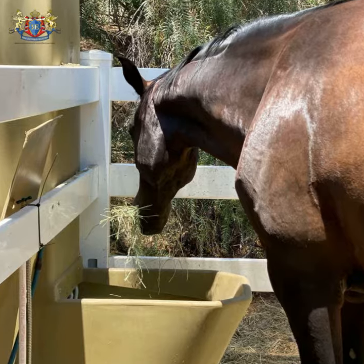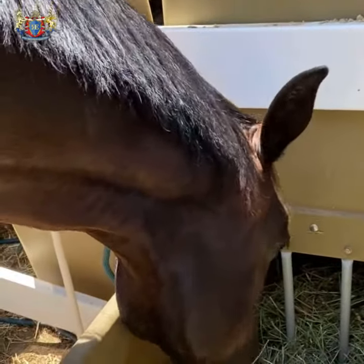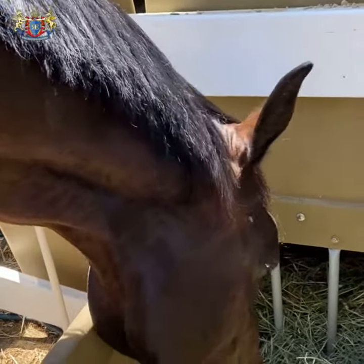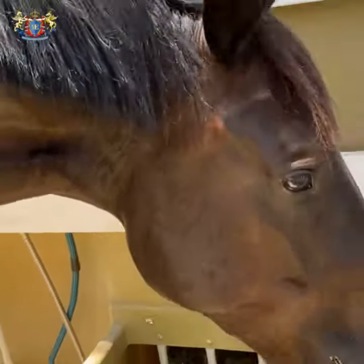Stable Grazer allows our horses to actually enjoy their meal, because very quickly they will figure out that the food is constantly there and they don't need to eat fast anymore.